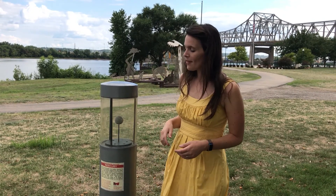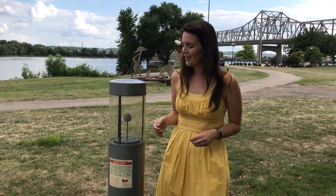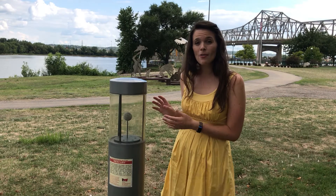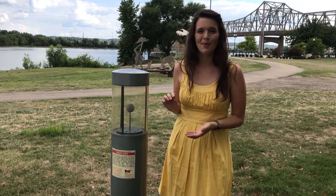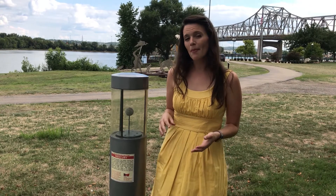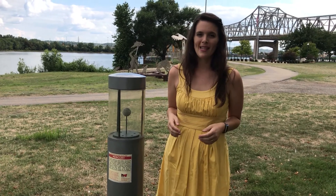The first planet from the sun is Mercury. Here we are at Mercury in our community solar system. It's about a third of a mile away from the planetarium, and in our model it's only two inches in diameter because Mercury is the smallest planet in the solar system. In reality, Mercury is about 3,000 miles in diameter and is about 36 million miles away from the sun.